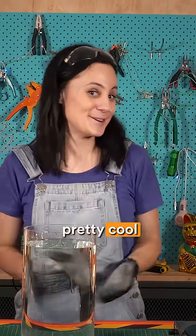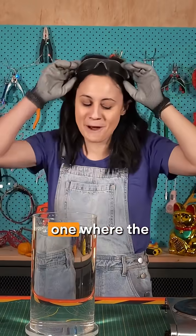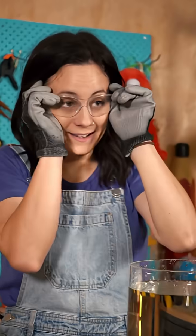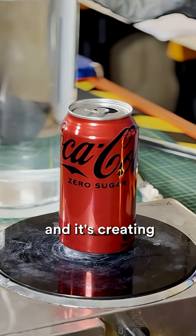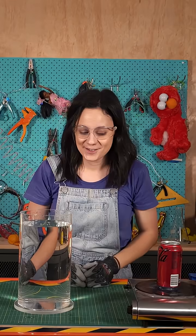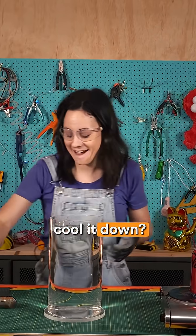Now that was a pretty cool experiment, but I want to show you one where the opposite can happen. I've got some hot water inside this can, and it's dealing with steam, creating a high-pressure zone inside the can. So what if we rapidly cool it down?